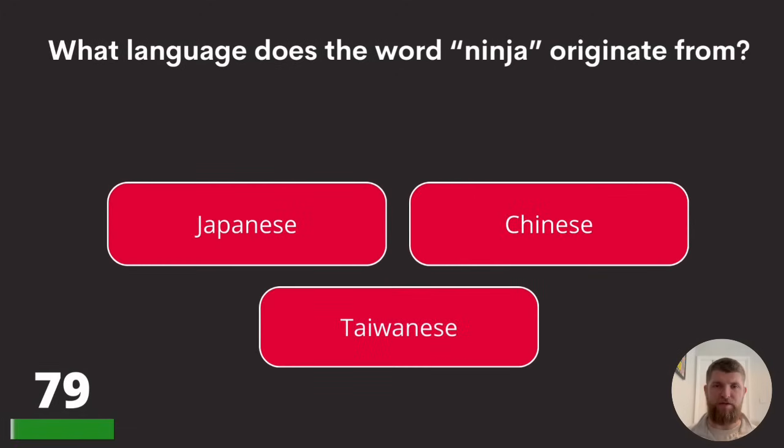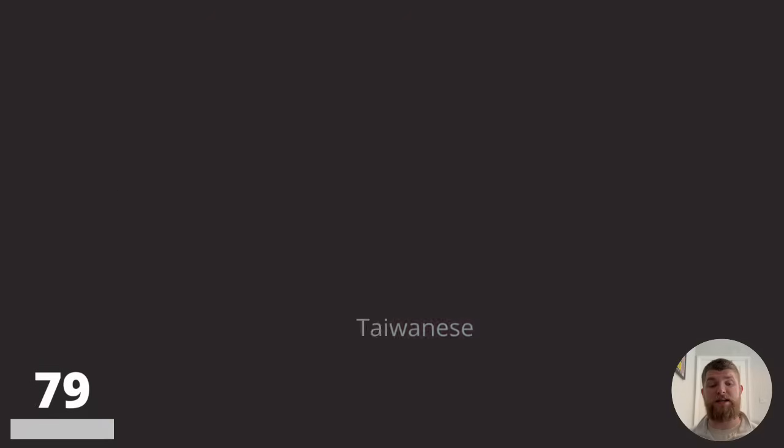Question seventy-nine: what language does the word 'ninja' originate from? Japanese, Chinese, or Taiwanese? The answer is Japanese.